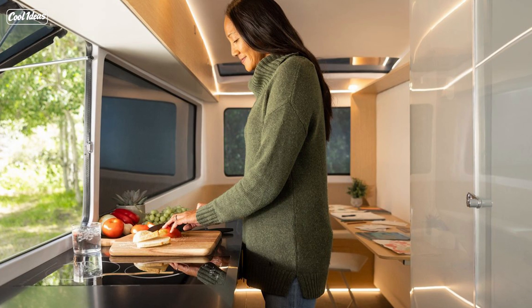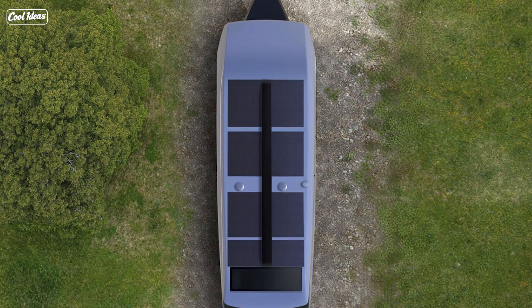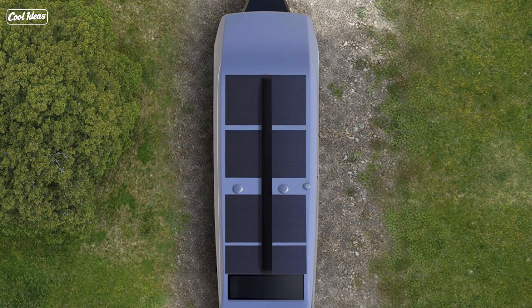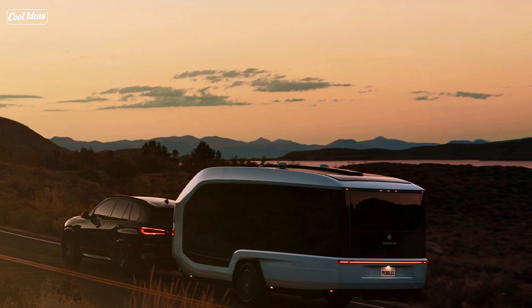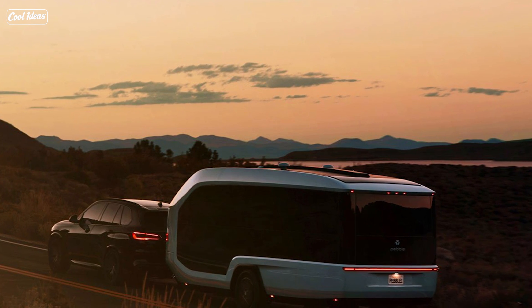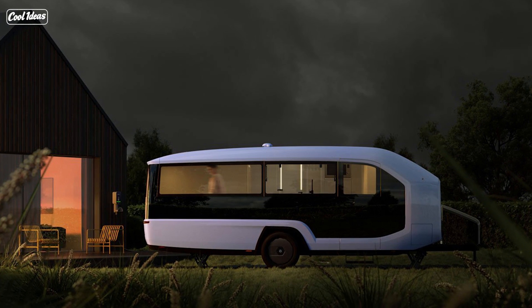And here's where it gets even more interesting. The Pebble Flow has this magic hatch — and I mean, is Houdini behind this? It can sight, align, and hitch itself autonomously. You just stand back and it does its thing, like it's been practicing a magic trick for years. And the app lets you control it like a remote-controlled car — but, you know, it's a trailer.